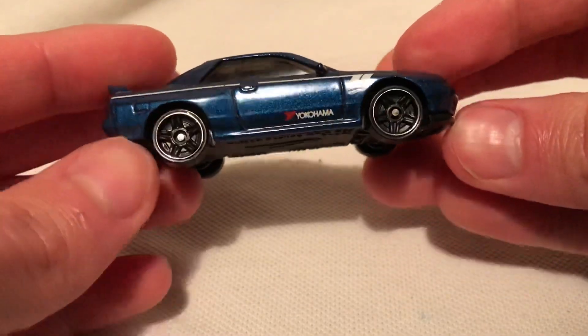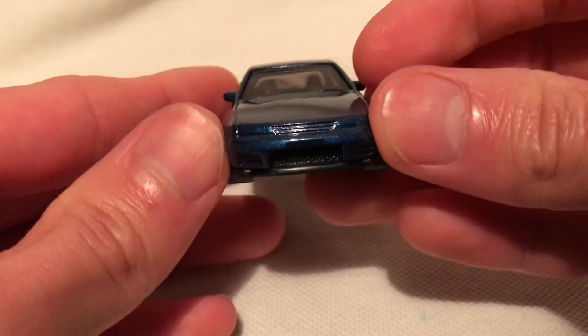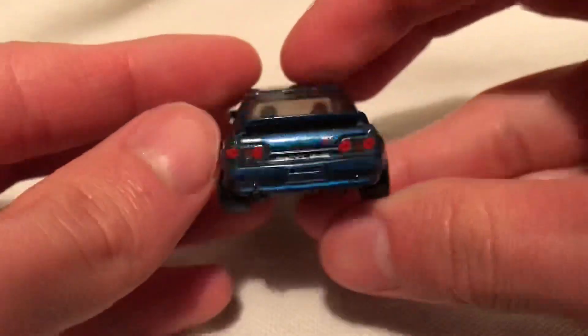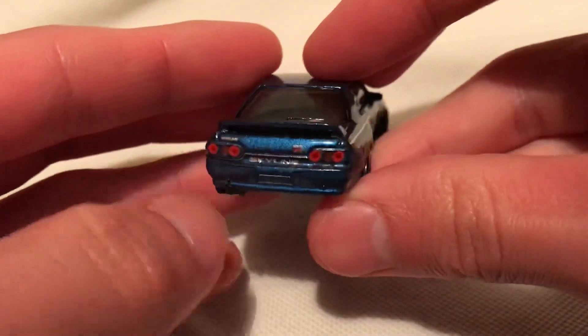So, metal body, plastic base. Pretty cool — got the Yokohama deco there. No details up front. They do get side mirrors on this thing, and you do get tail lights from the rear. It looks very pretty awesome.